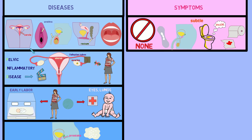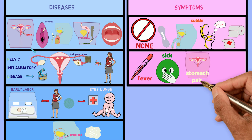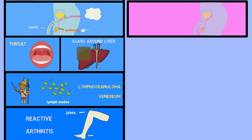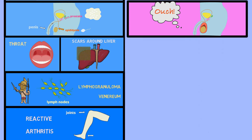If PID happens, symptoms can include fever, feeling sick, abdominal pain or pain in the lower part of the abdomen, and pain during sex. If the infection spreads to the epididymis and prostate, it can cause testicle pain or swelling and pain in the pelvis or abdomen.